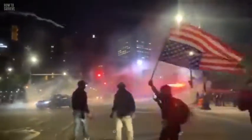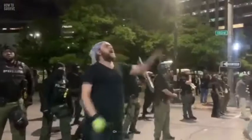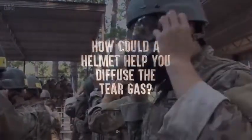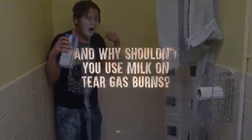In the U.S., at least 100 law enforcement agencies used some form of tear gas against civilians who were protesting against police brutality and racism in 2020. What does tear gas do to your body? How could a helmet help you diffuse the tear gas? And why shouldn't you use milk on tear gas burns?